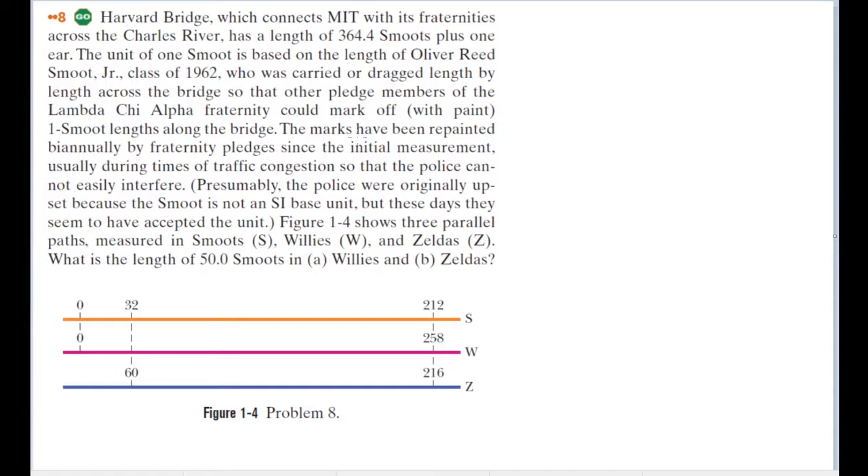The marks have been repainted biannually by fraternity pledges since the initial measurement, usually during times of traffic congestion so that the police cannot easily interfere. Presumably, the police were originally upset because the Smoot is not an SI base unit, but these days they seem to have accepted the unit.